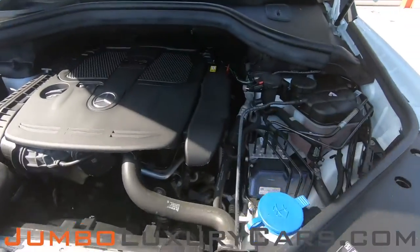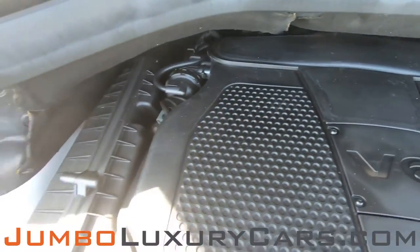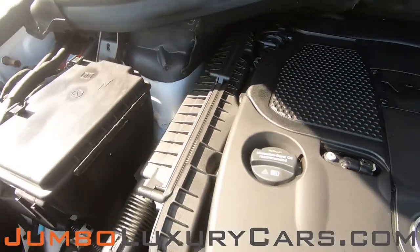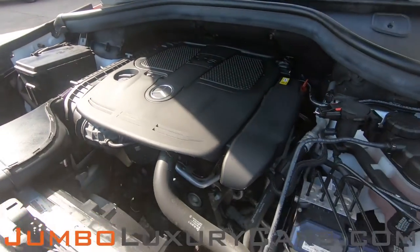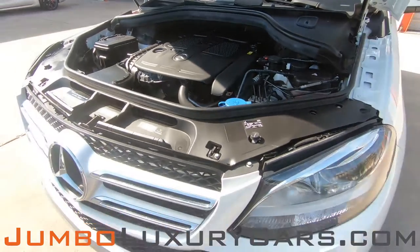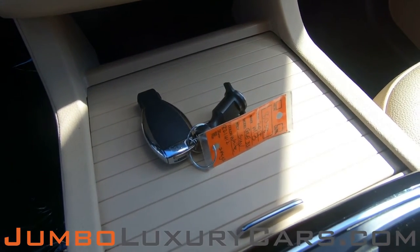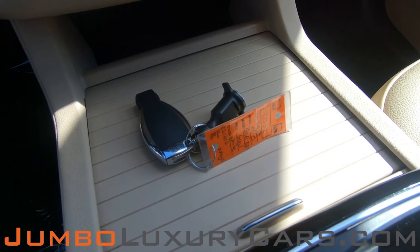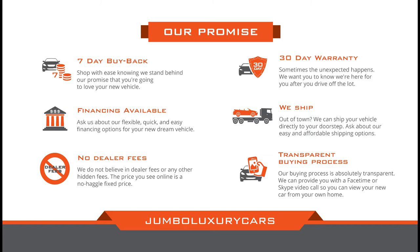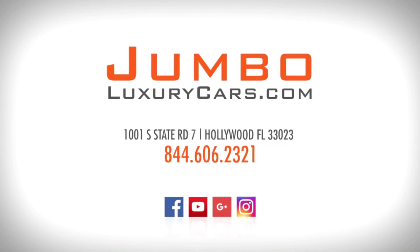Now let's take a look under the hood. As you can see, everything seems to be in good working order. For any additional information in regards to equipment or accessories that come with the vehicle, please contact one of our sales associates. Thank you for watching. If you have any questions about this vehicle, please don't hesitate to contact us. It will be a pleasure to assist you.